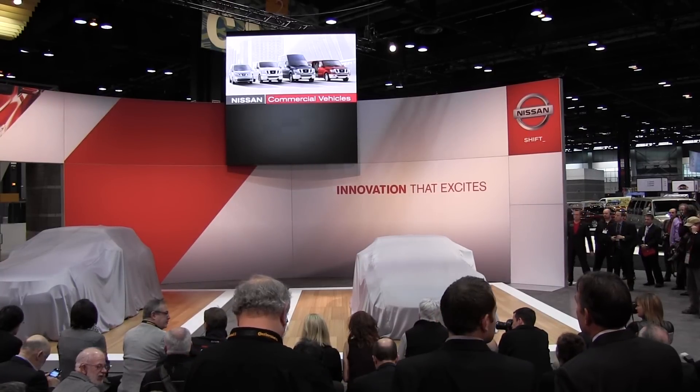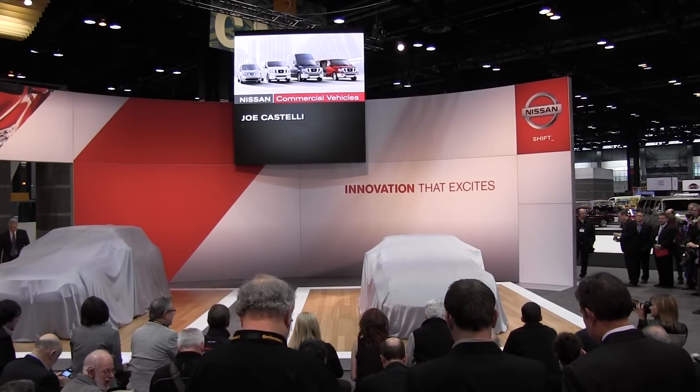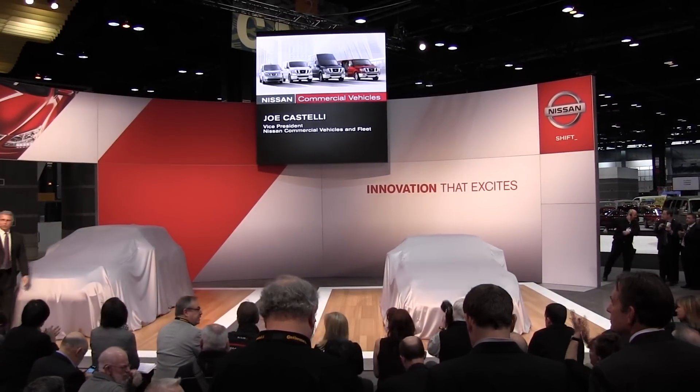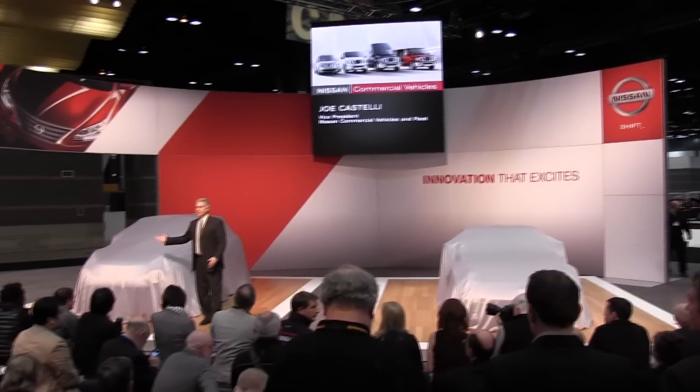Ladies and gentlemen, please welcome Vice President of Nissan Commercial Vehicles and Fleet, Joe Costelli. Good morning, ladies and gentlemen, and welcome to Nissan.